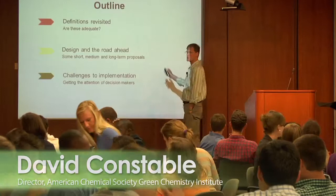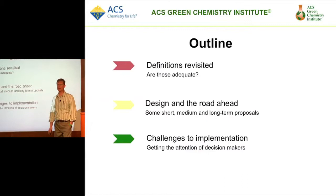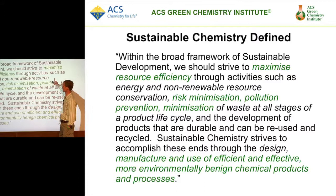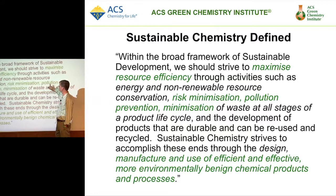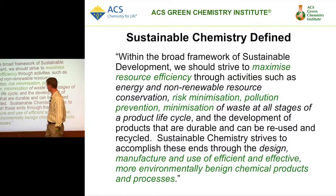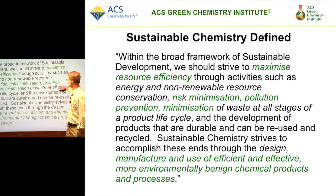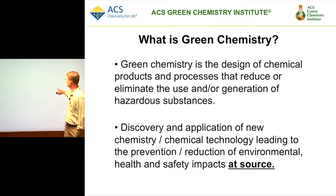Let's tie it together and revisit some definitions. I showed this definition at the very beginning — we talked about maximizing resource efficiency, risk minimization, pollution prevention, and efficient and more effective benign chemical products and processes. Hopefully that is now part of your understanding of what makes sustainable chemistry. You'll notice that there isn't a lot there that's all about hazard and waste, but there is in these definitions.